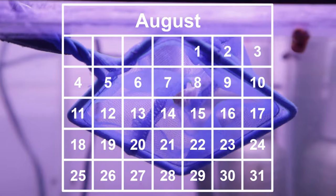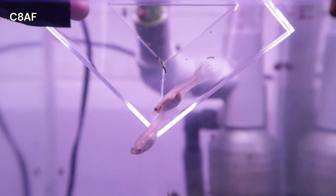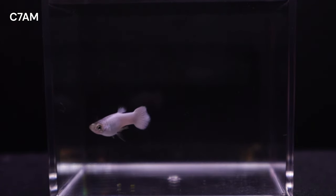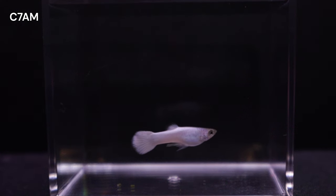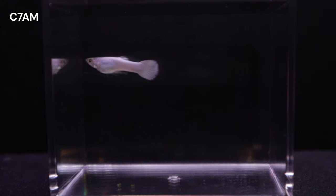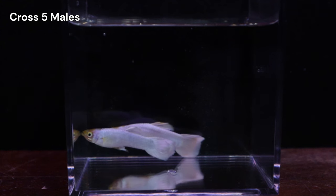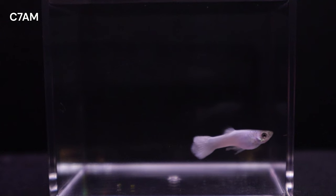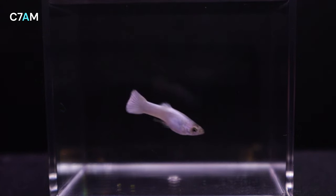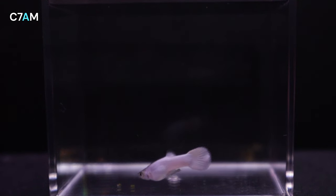I initiated Cross 13 on August 8 by pairing a promising male from Cross 7 with two females from Cross 8. I labeled this gray-based male as C7AM, and he was the most vibrant white guppy from Cross 7, standing out from his more translucent brothers. His gray-based body color is noteworthy, as I've primarily focused on blonde-based guppies. The C7A male is the first male selected from Cross 7, hence the letter A in his label. My hope is that his exceptional white coloration strongly contributes to the snow white line.